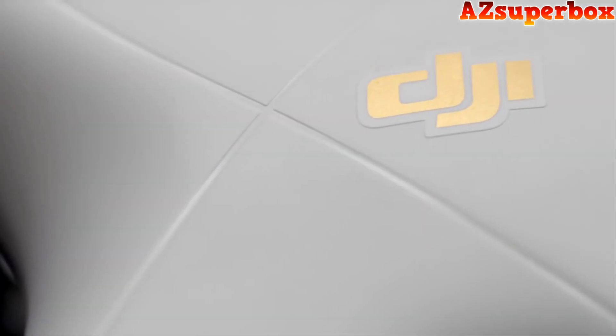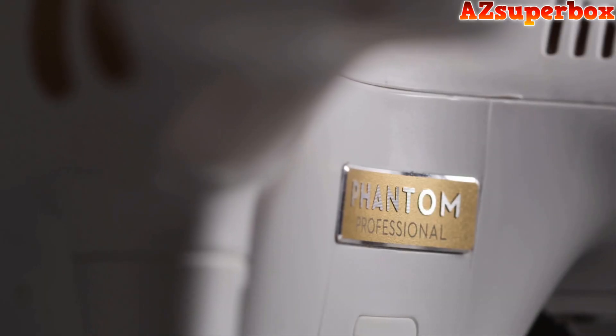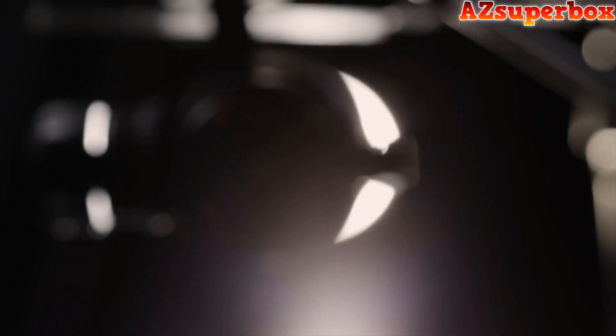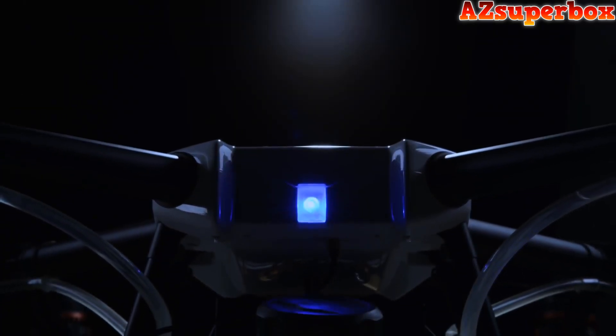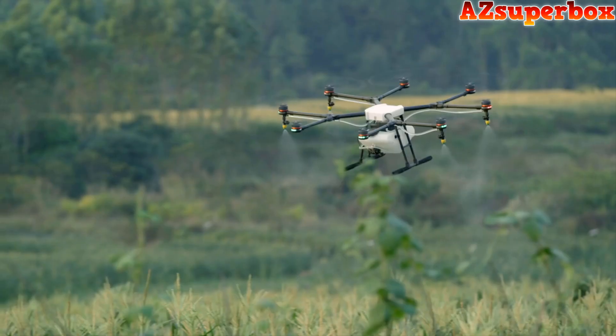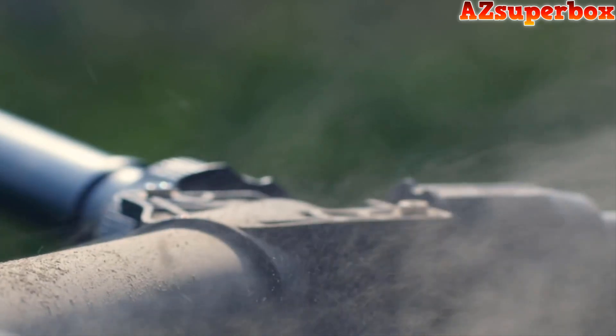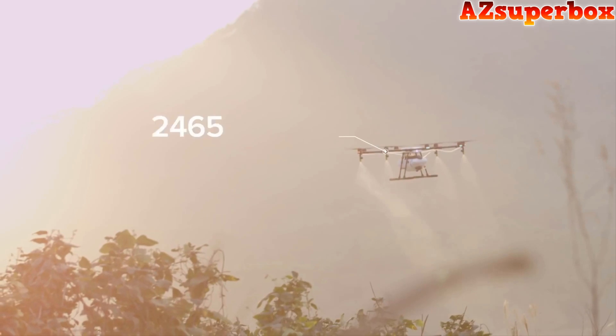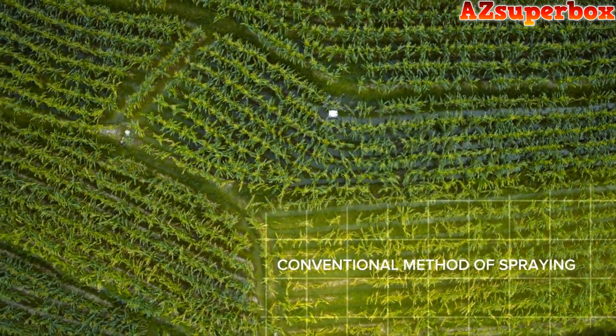When DJI launched the Phantom, we changed the world. With every generation since, we've made flying easier, more reliable, and smarter. Now we are bringing this expertise to the world of agriculture with the DJI Agras MG1 — the first agricultural aerial platform designed for ultimate effectiveness, industry-level reliability, and precision spraying. One single Agras MG1 can carry 10 kilograms of fluid and cover 10,000 square meters on a single charge, 40 to 60 times faster than manual spraying.